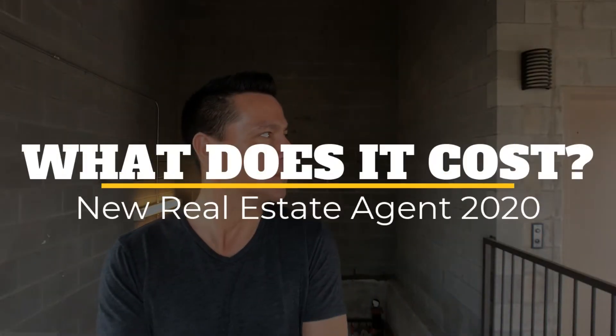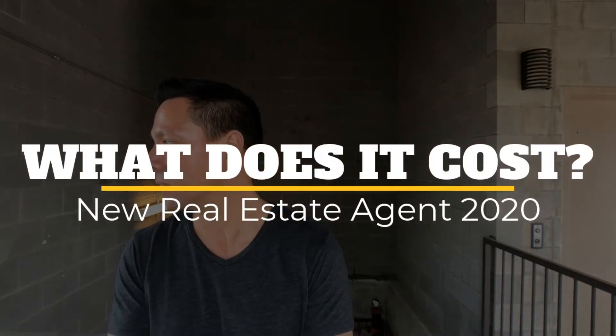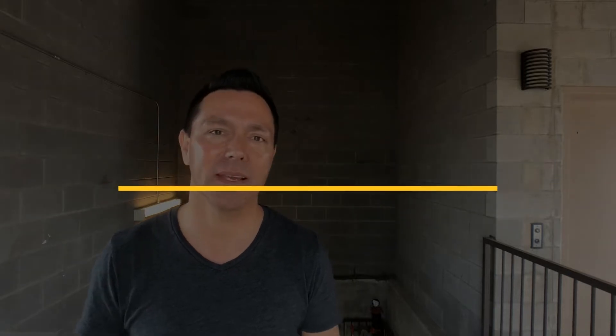So what does it cost to become a real estate agent here in the state of Texas in 2020? We're going to talk about that coming up. Thanks for hanging out with me today. If you're a new agent or if you're just thinking about getting into the real estate business, you may want to hit that subscribe button because I talk about real estate every week.